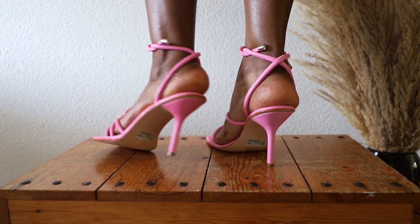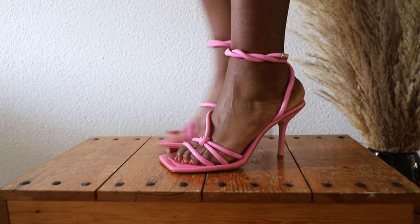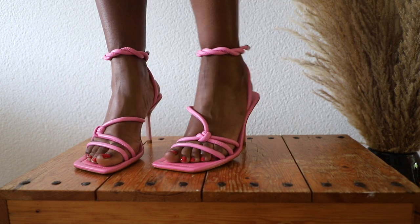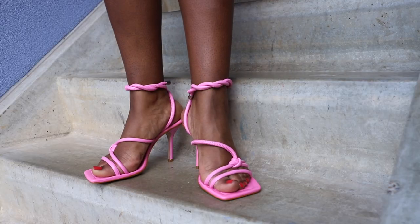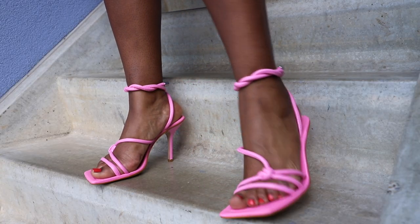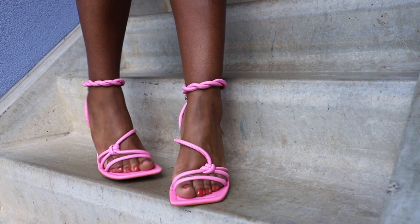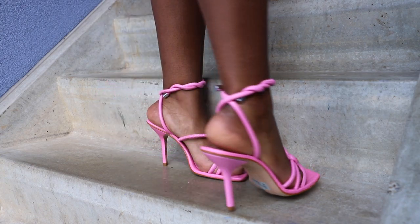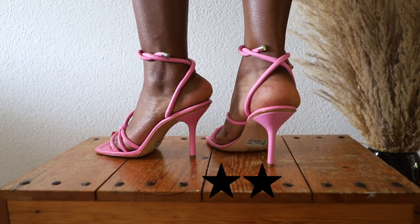I'm also noticing while editing this video that these shoes are a little bit on the smaller side, so I believe they do not really fit right in the length. If they would have been just a little bit bigger then they would be great. Sadly this is the biggest size. If they were a little bit wider and a little bit lower they would have been five stars, but that's not the case so I'm giving them three stars.